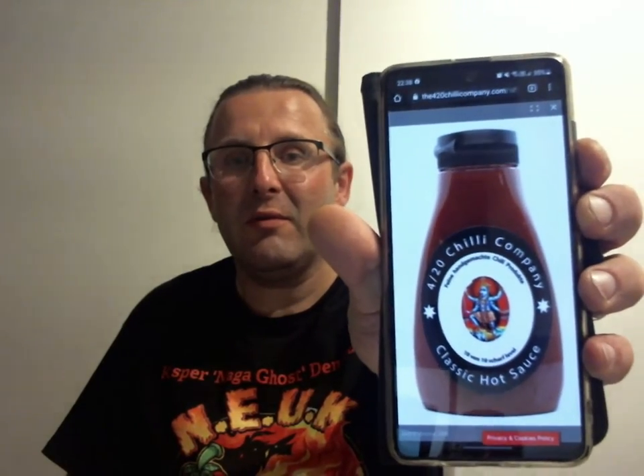And then, of course, there is also the classic. Let me look up that one. The 420 Classic hot sauce.